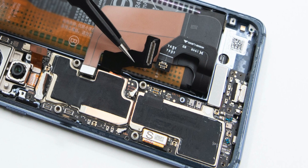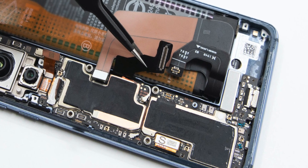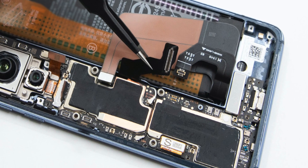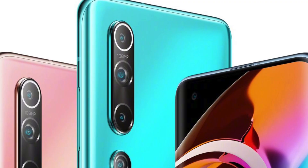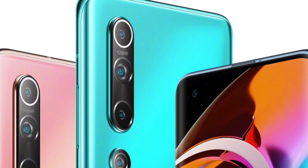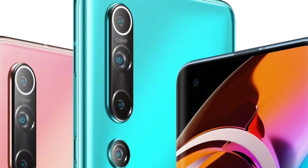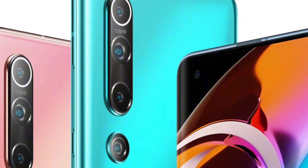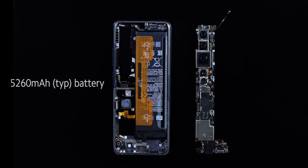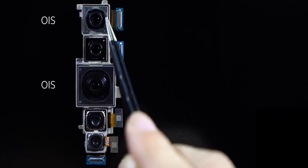Looking inside the phone we can see a little bit of the camera setup. If the Mi 10 follows the Mi Note 10 in design, the very bottom camera is an ultra-wide and the camera unit above that looks absolutely huge. On the back, Xiaomi put the 108 megapixel branding right at the top of the camera array, so you'd assume that sensor is at the top — but if the design follows the Mi Note 10, the 108 megapixel camera will actually be second up from the bottom, just above the ultra-wide.